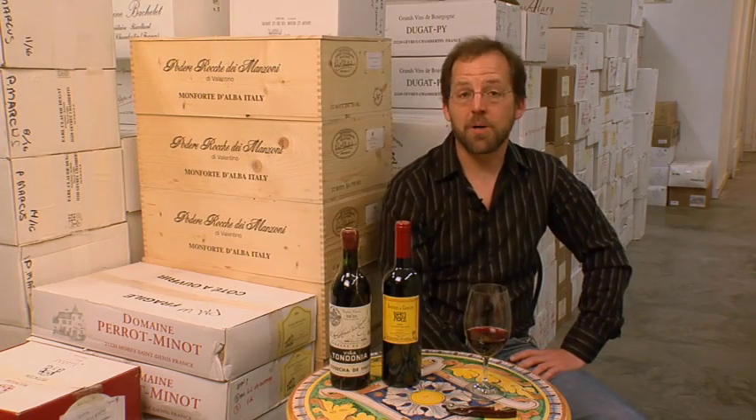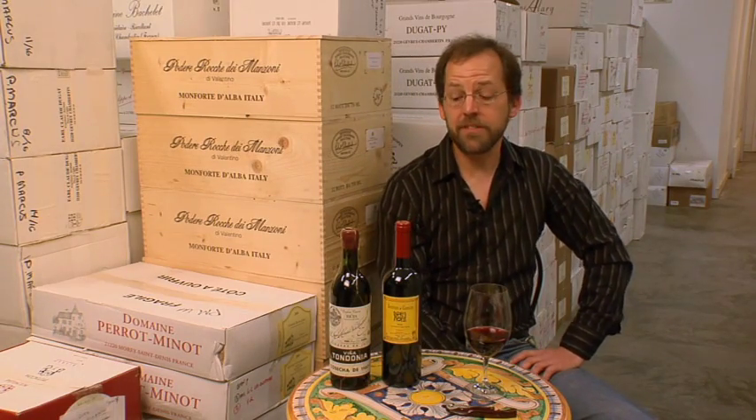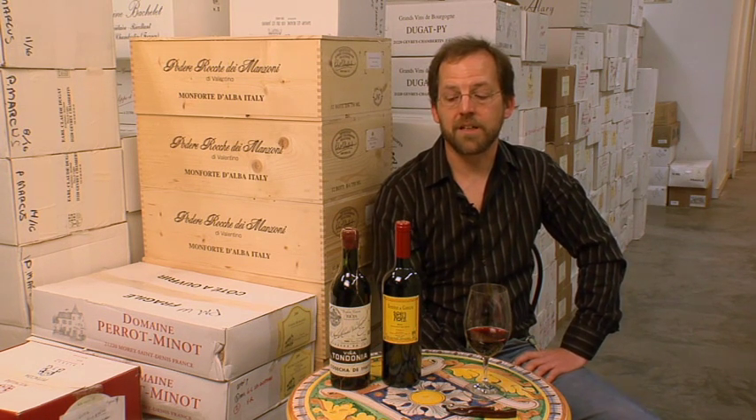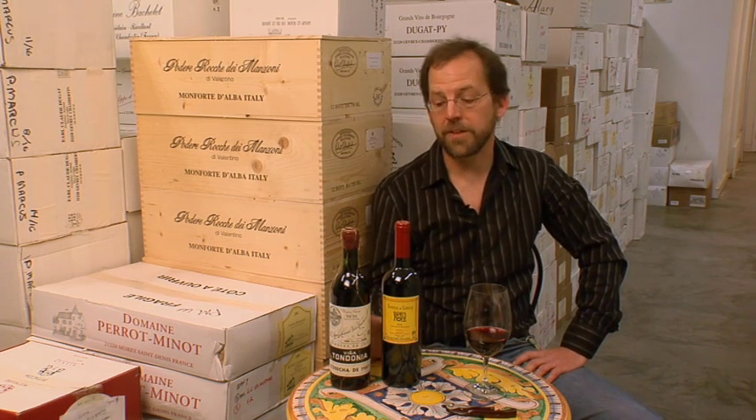Hi, I'm Mark Middlebrook and I'm here in the Paul Marcus Wines warehouse. In this segment I'd like to talk about the use of oak barrels in the making of Rioja wine, specifically red Rioja.